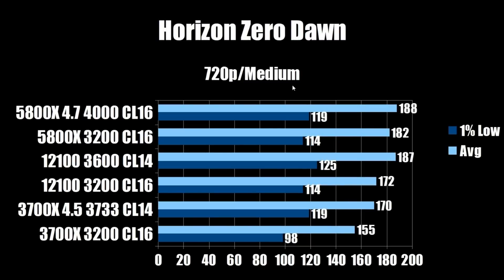Next up, Horizon Zero Dawn at 720p medium. This does have DLSS — it's just in a weird place in the settings. We're keeping all settings the same to keep testing fair. The overclocked i3-12100 comes in at 186 average and 125 on the 1% low. The stock 5800X at 182 average and 114 on the 1% low. The overclocked 5800X at 188 and 119. On this benchmark the i3-12100 does come out ahead on the 1% low.